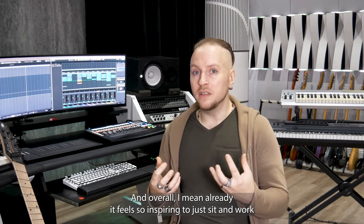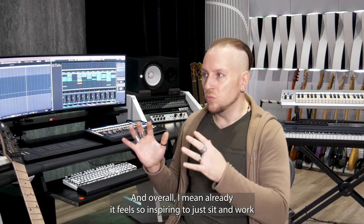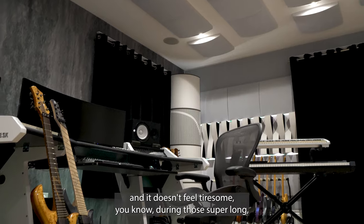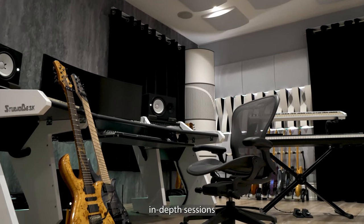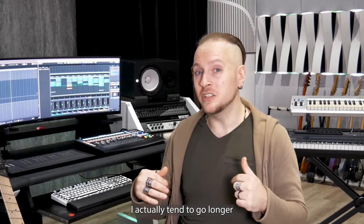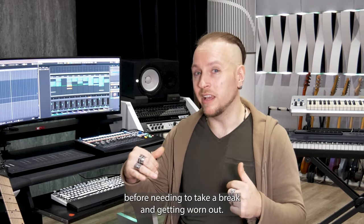Overall, it already feels so inspiring to just sit and work in this room — really put in the hours and it doesn't feel tiresome during those super long and in-depth sessions where there's a lot of work to be done. In this room, I actually tend to go longer before needing to take a break and getting worn out. So that's amazing.